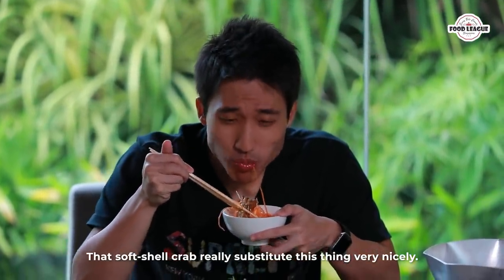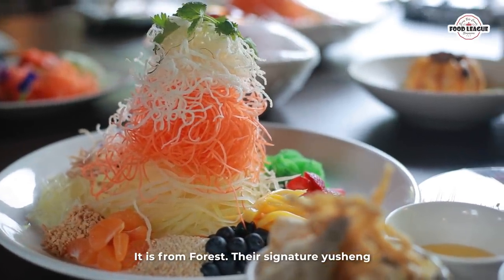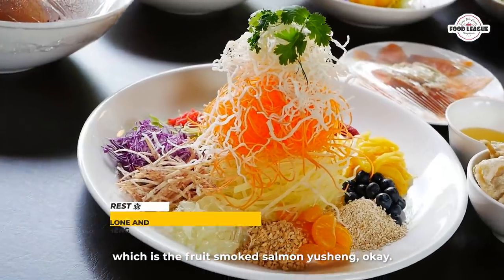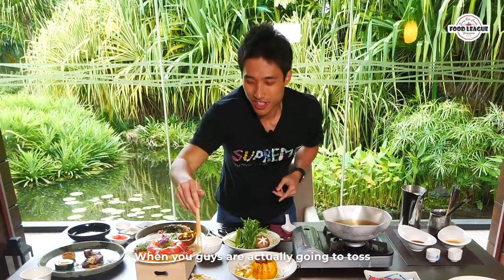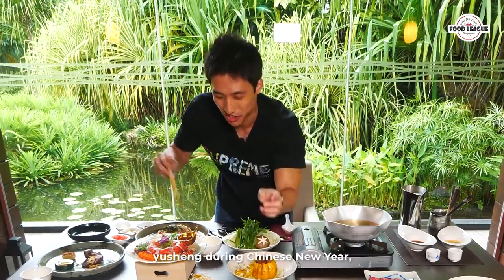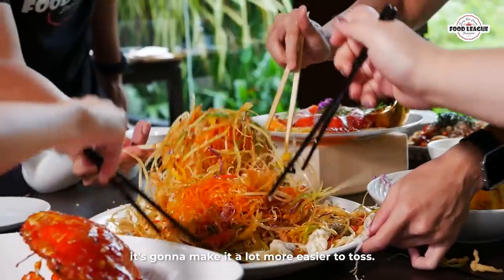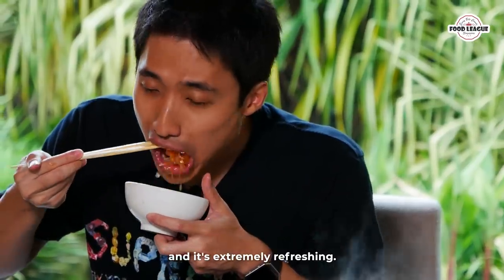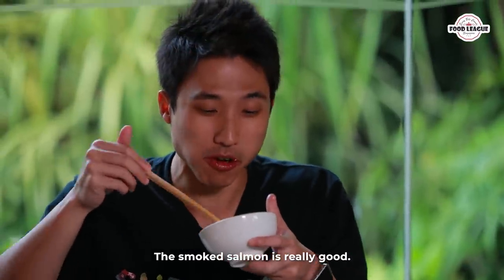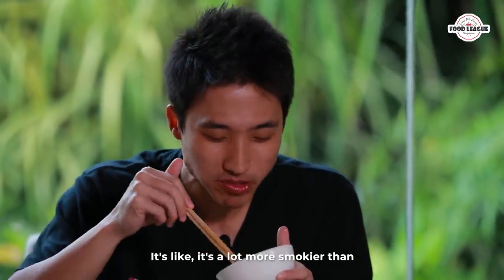The second Yu Sheng I'm tossing is from Forest — their signature fruit smoked salmon Yu Sheng. I'm going to add in the salmon, abalone, fish skin, and everything. For those tossing Yu Sheng during Chinese New Year, you need to add the oil because it makes it a lot easier to toss. This one is more mild and gentle, and it's extremely refreshing.